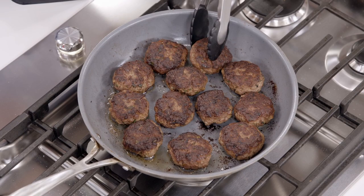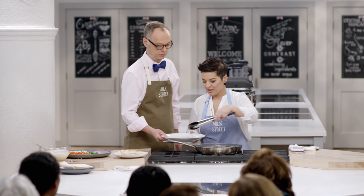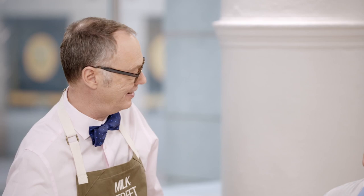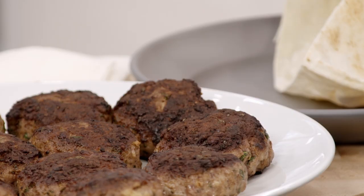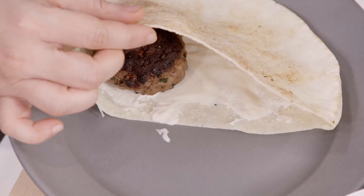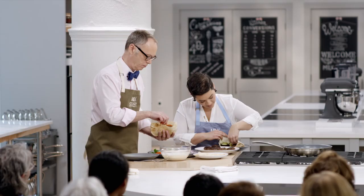These look ready to eat so I'm going to turn off the heat. These work really well as little hamburgers too. To build these, we like to put a little bit of sauce inside the pocket first. Smell the mint and the oregano. Then we have sliced tomatoes, sliced cucumber, some red onion, and flat-leaf parsley.